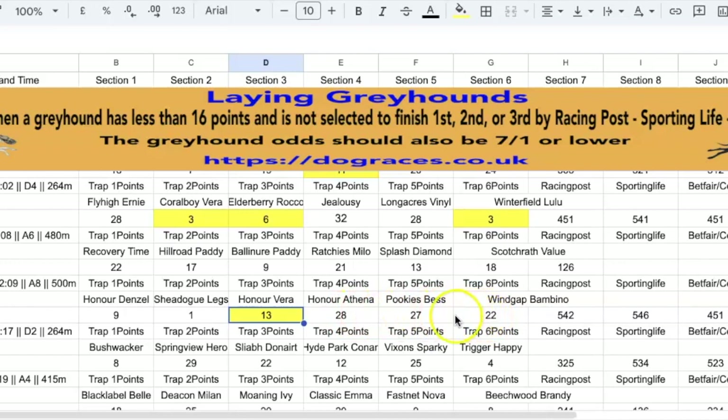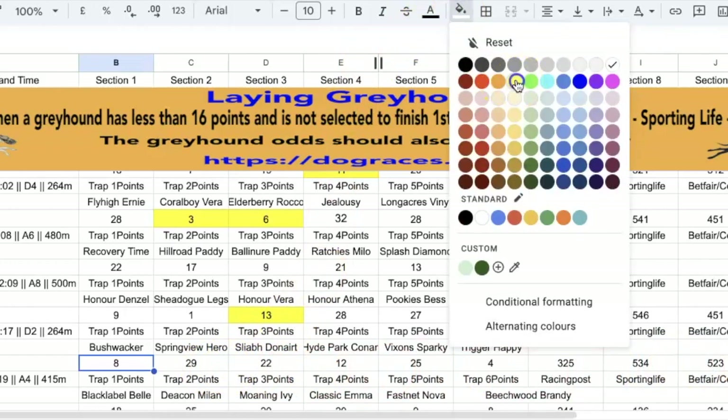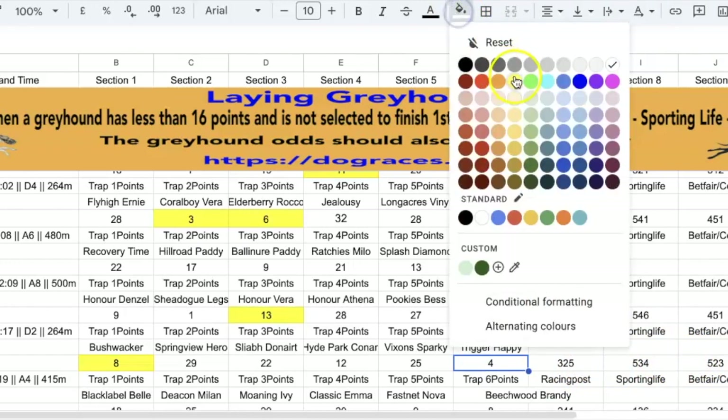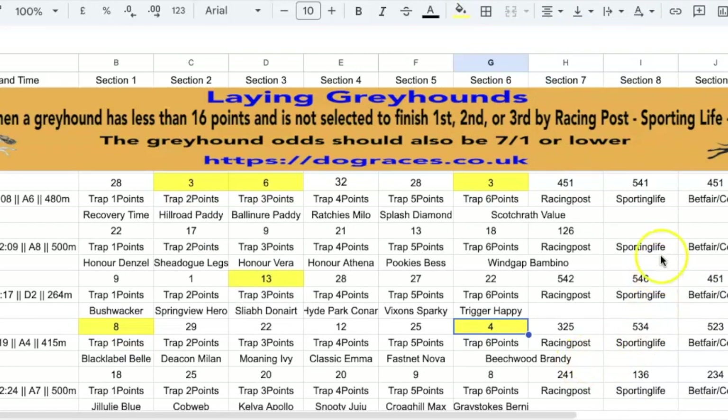All of these are above 16 points, so we'd look at the next one. Number one is not picked by any of these, so that's a possible lay bet — it's got more than 16 points. Number four is picked by Sporting Life. Five is too high in the points. And six is not picked by any of those, so that's a possible lay bet. So as long as Racing Post and Betfair don't pick a dog to finish within the first three places, and it's below 16 points, then it's a possible lay bet, depending on the odds. The odds have to be below 7/1 or 8.0 with Betfair odds.